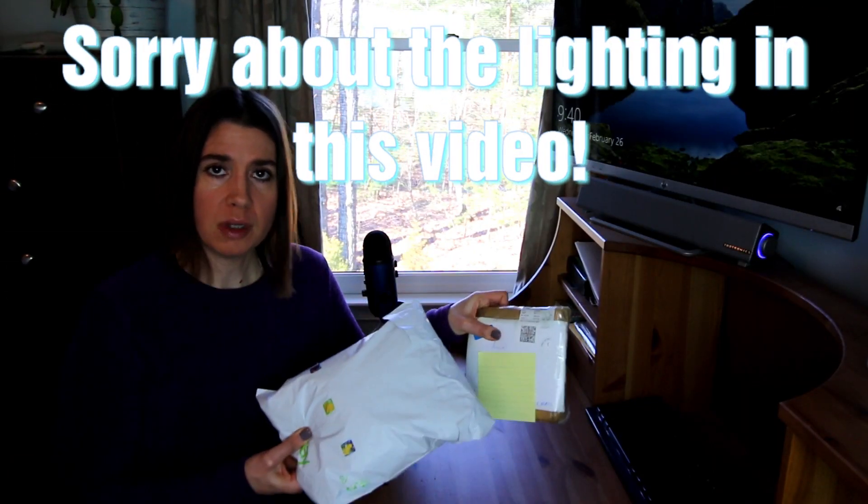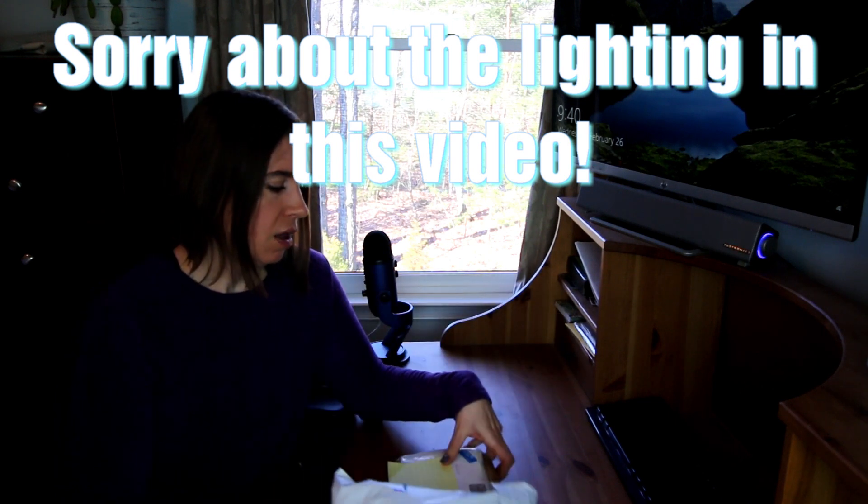Hey guys, it's Alisha. Today I have a couple of giveaways that I won. I won these both kind of back to back, which was really fun. I was waiting until they both showed up so I could do a video on both of them at the same time. Now both of these ladies I really enjoy — their channels, their personalities, they're really neat ladies. I will link both of their channels down below, so please go check them out and let them know that I sent you.